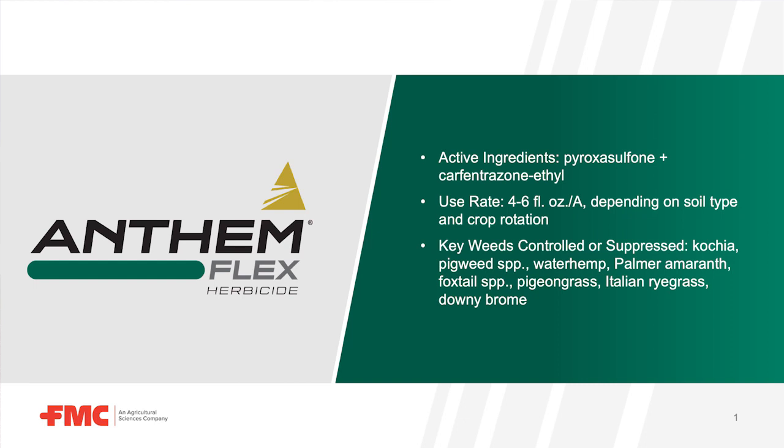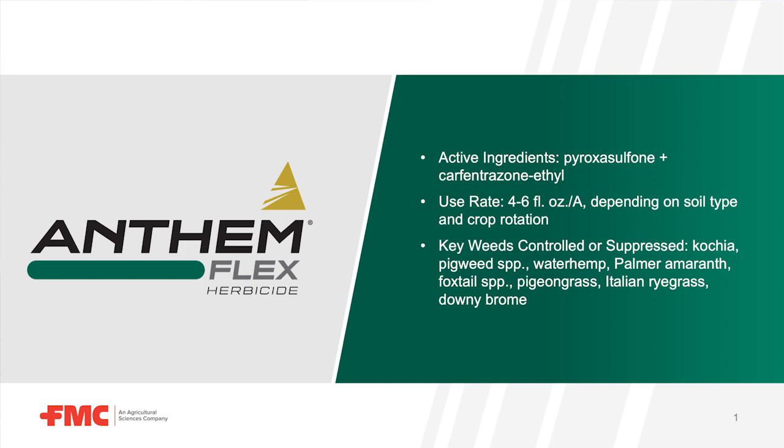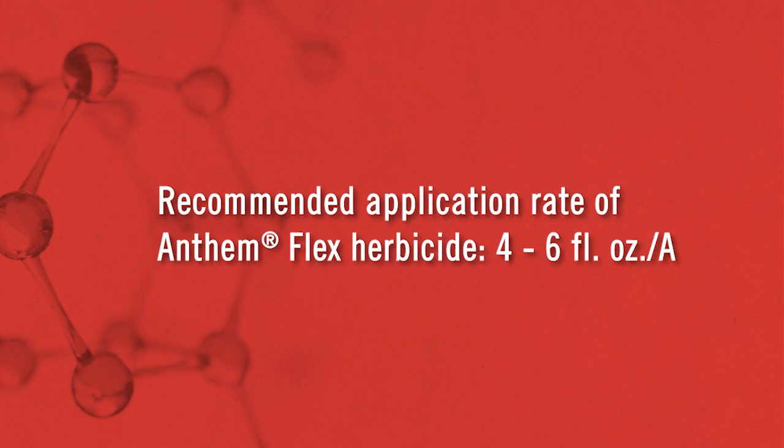Our best recommendation right now is to take that Peroxysulfone and put it out there in the fall post-harvest. Anthem Flex is going to be your perfect herbicide for this. It's got a wide variety of crops labeled for it that you can plant back in your springtime. You're going to want to wait till the soils are about 55 degrees or less, but not frozen. Go out there, throw about four to six ounces depending on what crop you're coming back to, depending on your soil types. Get in touch with your local agronomist — they can get in touch with myself or one of my colleagues and we can really get you dialed in on the right rate, but it's going to give you a good base foundation for that kochia control.